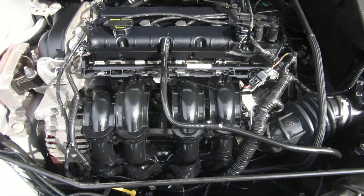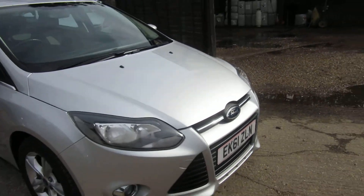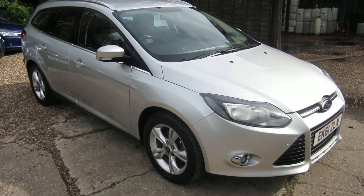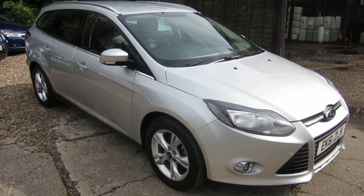Under the bonnet it's a 1600 ZTEC petrol engine, very clean indeed. So that's a 1600 petrol five-speed estate Focus in very clean condition — a very rare car.